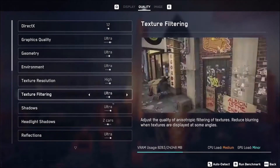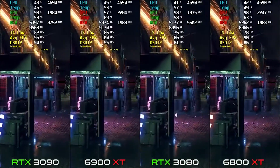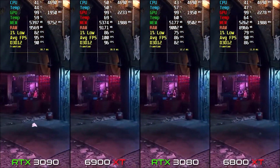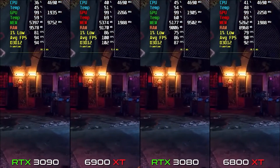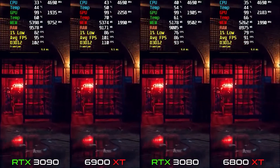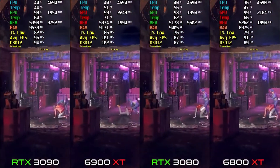The next game we are testing is Watch Dogs Legion, which was also released this year. This game is very high in graphics demand. The average FPS on RX 6800 XT is 90-91, and on the 3080 it's 87.